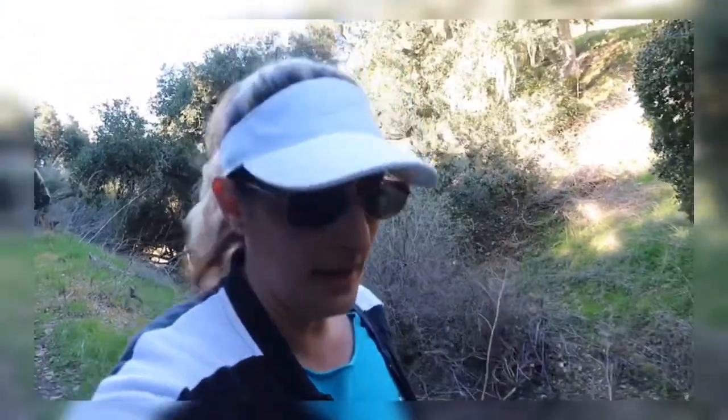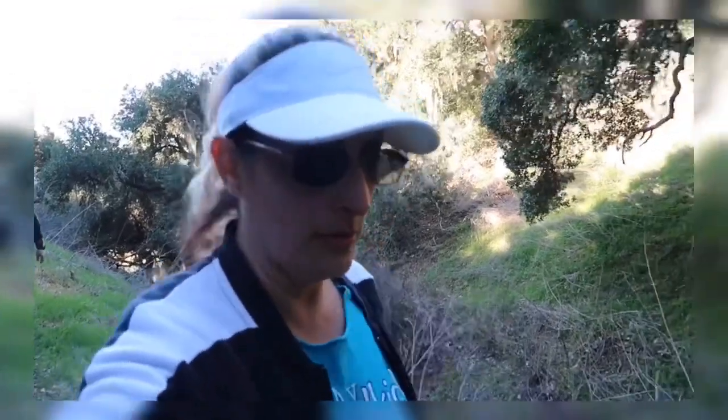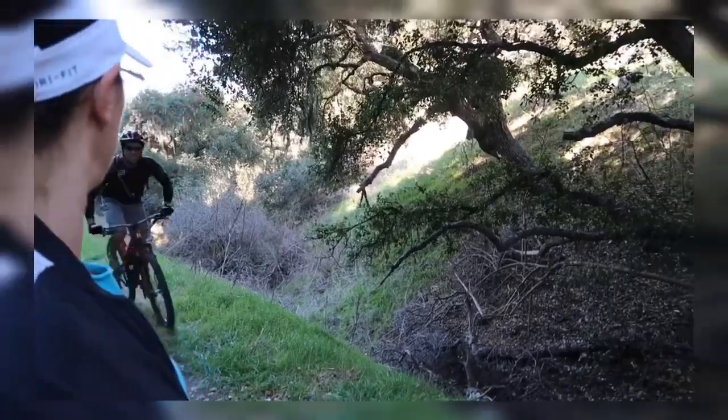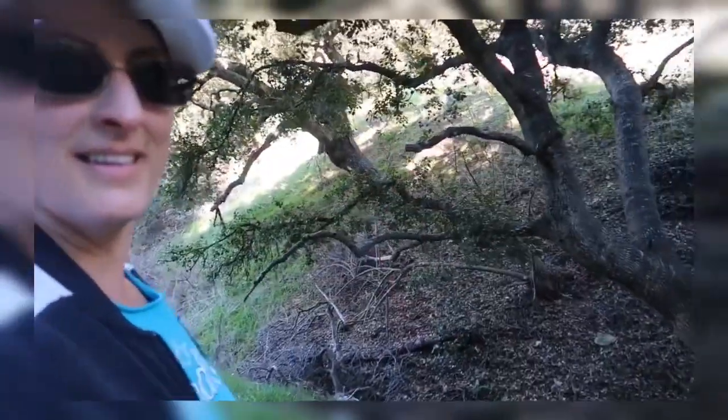If you guys live around this area — Pismo Beach or close by — I know there are people who have driven here from Santa Barbara and other places. I don't think I'll ever come up here on a bike; I don't think I'll make it.